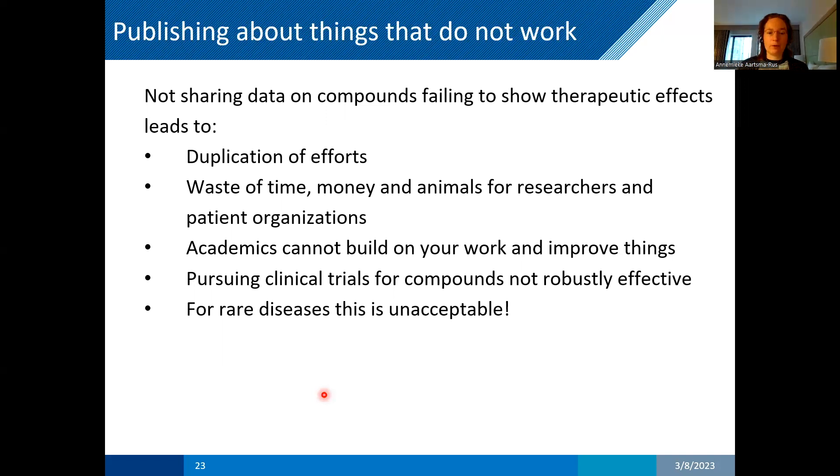Publish your negative results, because other academics can look at them and say, okay, in your hands it didn't work, but we'll try it slightly differently — a new formulation, a new regimen, etc. Also, if you don't publish, what often happens is that one group publishes that compound X works, and then three others try to replicate it. If they don't manage and they don't publish, this may lead to things going into clinical trials while the effects are not robust. For rare diseases, this is unacceptable.